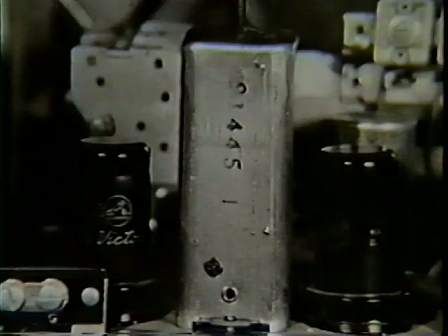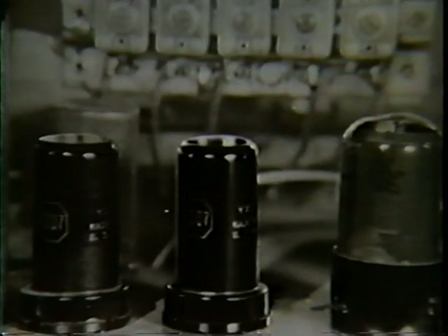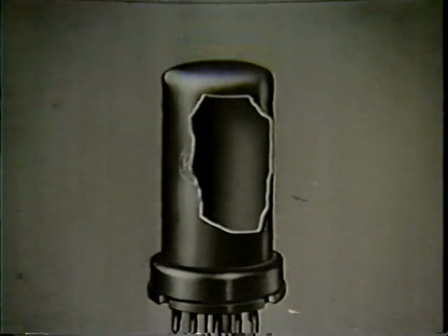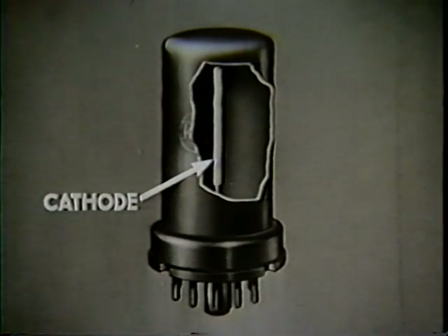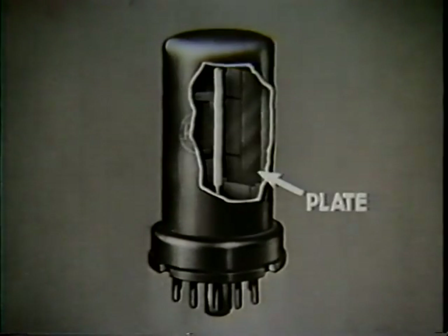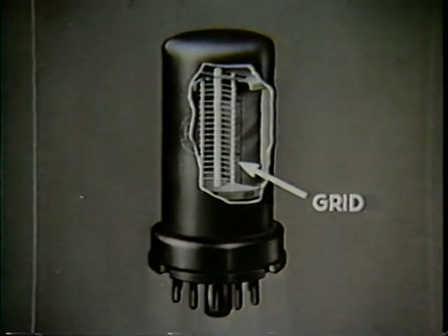Behind that magic dial is the wonder that detects and amplifies the radio waves. It consists of a highly evacuated metal cathode, which is a source of electricity called electrons, a plate which attracts the electrons, and one or more grids which control the flow of electrons.